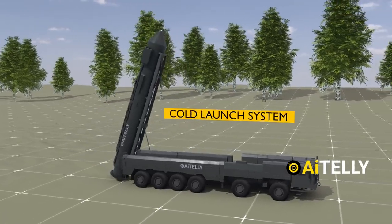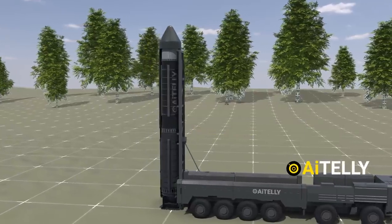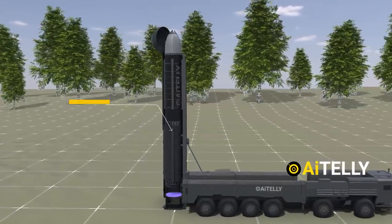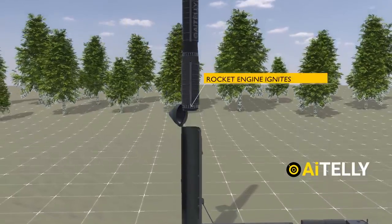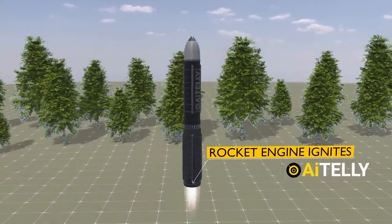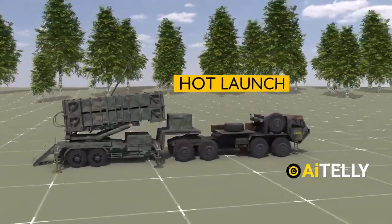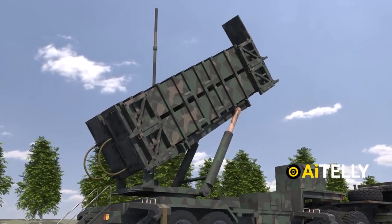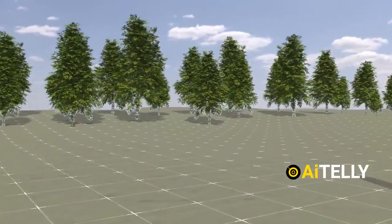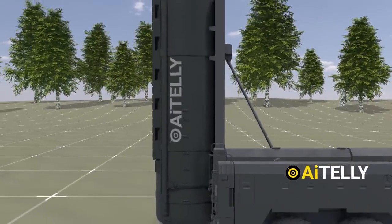A cold launch is a type of missile launch where the missile is ejected from its launch tube or canister using an initial burst of compressed gas or a small explosive charge before its main rocket engine ignites. This contrasts with hot launch systems like the THAAD or Patriot, where the missile's main engine fires while it is still inside the launch tube or canister. This cold launch technique reduces wear on the launcher and minimizes the risk of launch site detection.